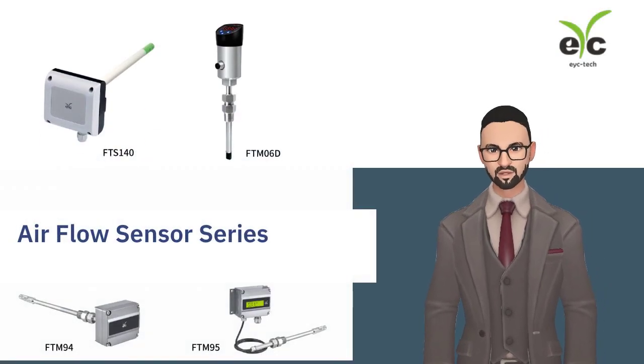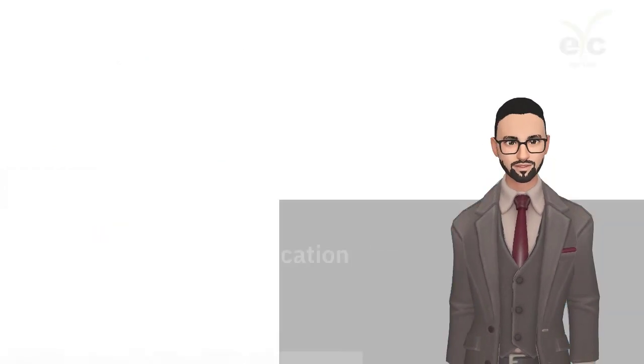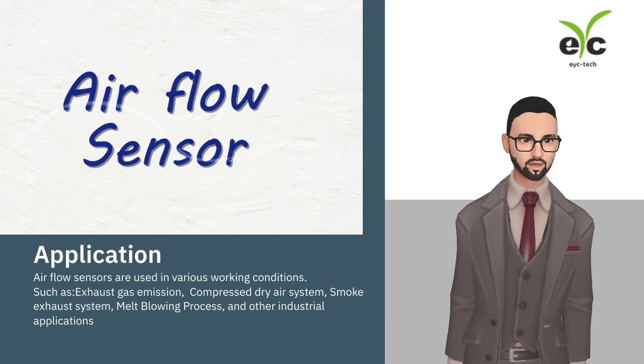Are you searching for good products? Let me show you. EYC Tech provides airflow sensors for HVAC, compressed dry air systems, and industrial applications.